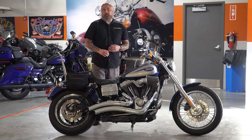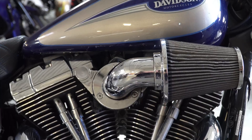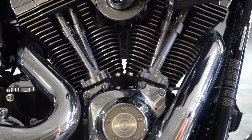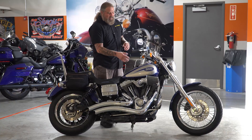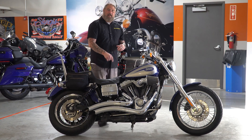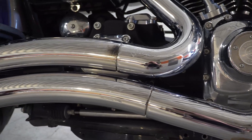We have some nice upgrades to talk about on this motorcycle, but we are going to start with the heartbeat, where you have the 96 cubic inch air-cooled V-twin engine. This engine is all decked out in chrome. You have the Screaming Eagle large intake on here, also done up in chrome. Then moving down from that, that all chromed out Vance & Hines ground pounding exhaust.